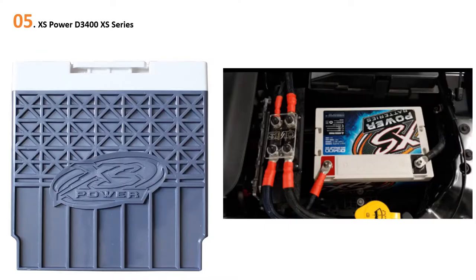At number 5: XS Power D3400 XS Series. The XS Power D3400 vehicle battery is a top-notch battery that features the best of AGM technology. It has the highest energy density of AGM batteries, making it a recommended battery for every vehicle. It is manufactured with electrolytes kept in a fiberglass setup, ensuring there is no spillover occurrence on the battery.